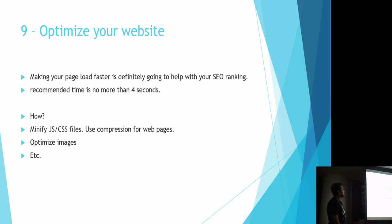Number nine: optimize your website speed. Try to make your website load faster — this will definitely help with your ranking. The recommended load time is no more than four seconds, but you can get it much lower. Some tips include minifying JS and CSS files, using compression, and optimizing your images.